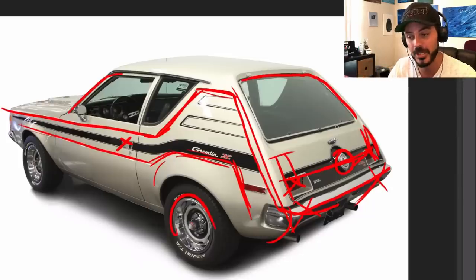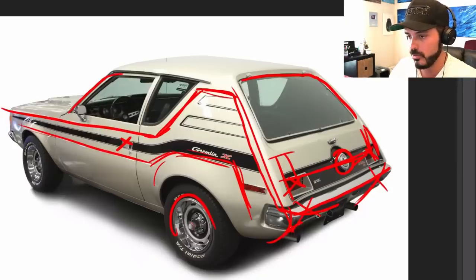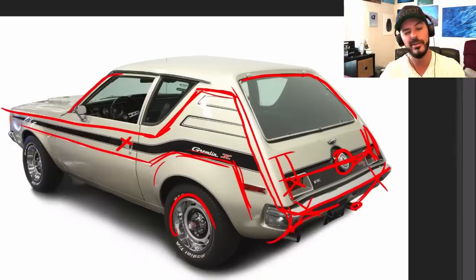Not that the Gremlin needs it, because it's a compact car that's still as wide as a muscle car and a sedan of the time. And last but not least, we're going to remove these exhaust tips right here, integrate them more into the body and make it modern looking. So that's about it — let's jump in to the actual redesign of this AMC Gremlin and see how this is going to turn out.